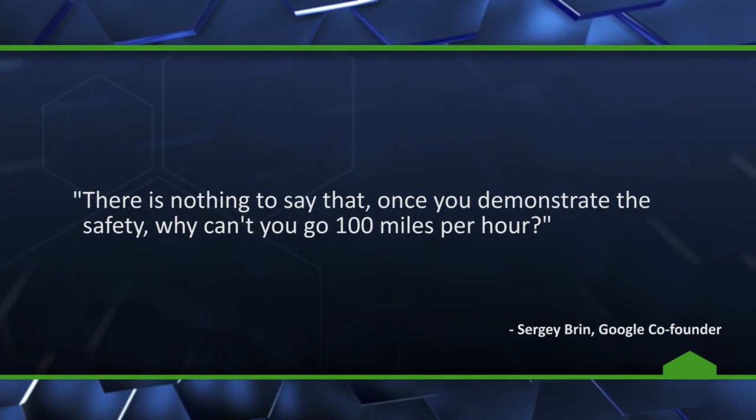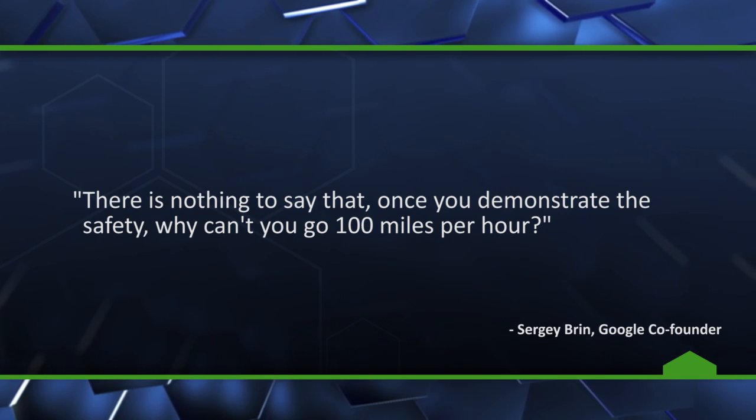For the last test, the car's top speed was capped at 25 miles per hour. However, in a bold statement, Google co-founder Sergey Brin says there is nothing to say that once you demonstrate the safety, why can't you go 100 miles per hour? I don't know — maybe because if you're going to be driving — sorry, not driving — at 100 miles per hour, you might want an emergency steering wheel, accelerator, or brake. But who knows? Google might surprise us.